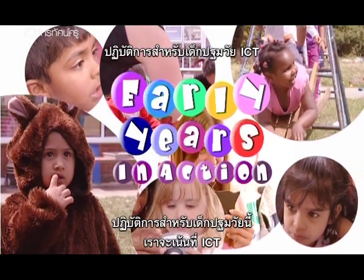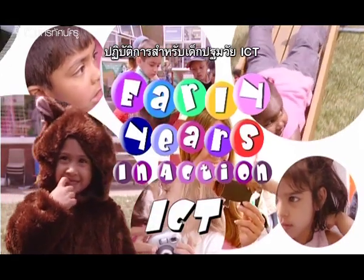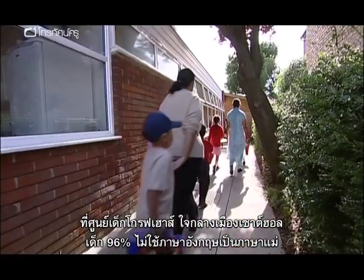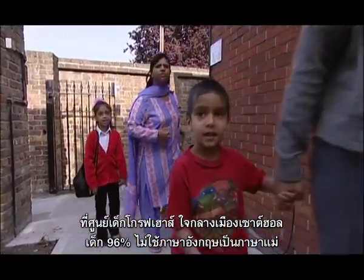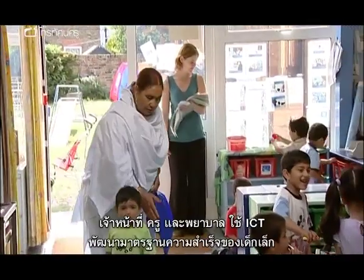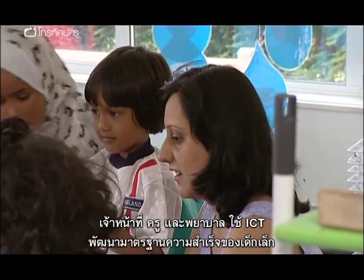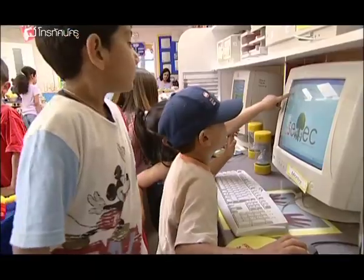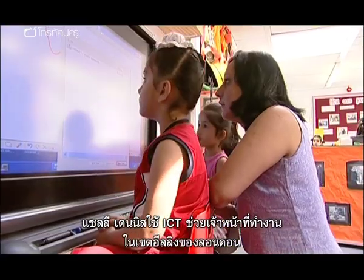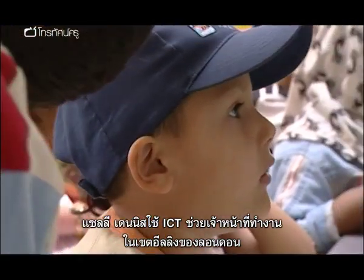This time on Early Years in Action, we're focusing on ICT. At Grove House Children's Centre in the heart of Southall, where 96% of children have English as an additional language, staff, teachers and nursery nurses are committed to using ICT in a dynamic way to raise standards of achievement for young children. Delivering ICT training and supporting staff development across settings in the London borough of Ealing is Sally Dennis.